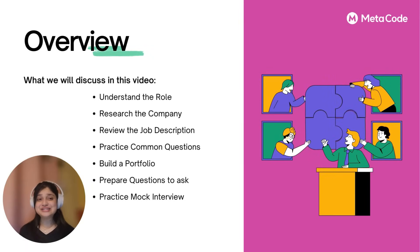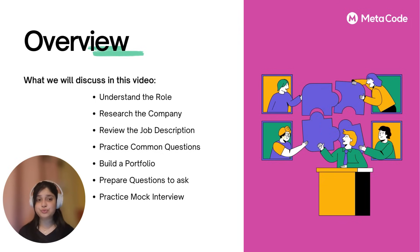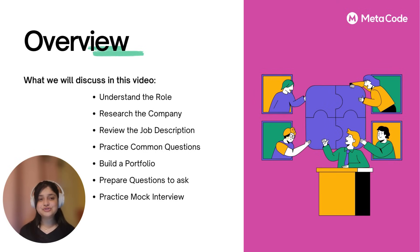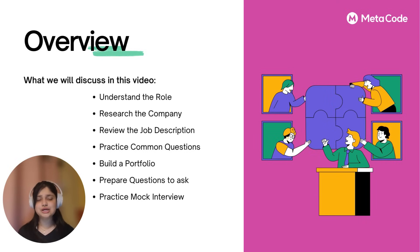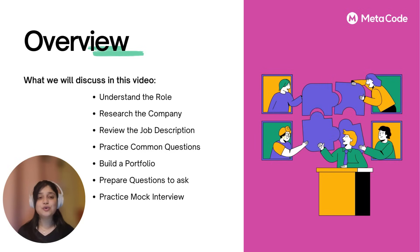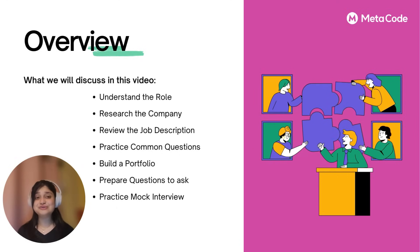Let's quickly go through the topics we will discuss in this video. First, we have to understand the role, research the company, and review the job description. The most important step would be to practice commonly asked questions, both technical and behavioral. The next step is to build a portfolio to stand out among the crowd. Interview is a two-way street, so realizing the company is a good fit for you is also important — ask questions. And the final step is to be in a realistic situation, best done through mock interview sessions.